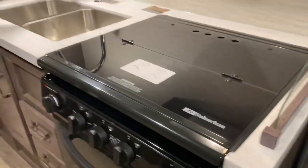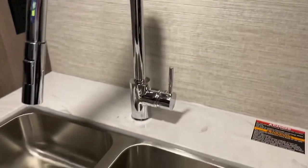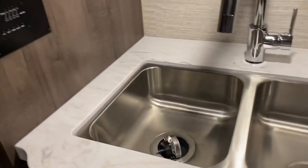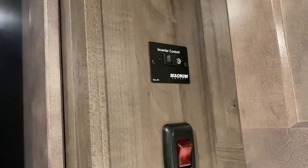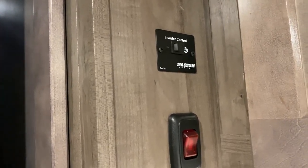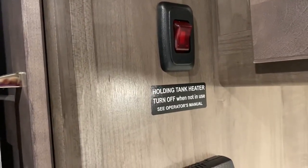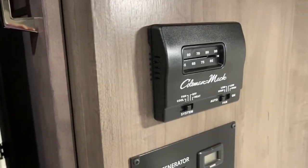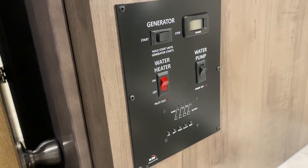New for 2020 is the solid surface countertop and the new style sink and sink handle — little things are big things but you've got to have it. There are nice outlets in the walls, plenty of them. This one has an inverter control so you can run some electrical components while driving without having to put the generator on. There's also a holding tank heater on this one. That's your thermostat, generator, water heater, water pump, tank monitors — all the things you're expecting to see.